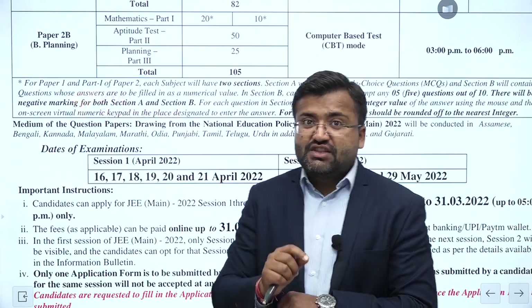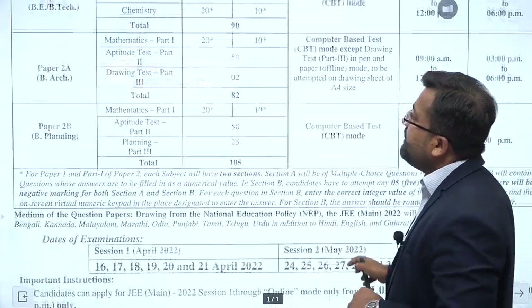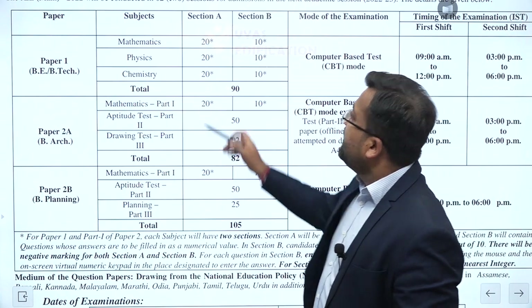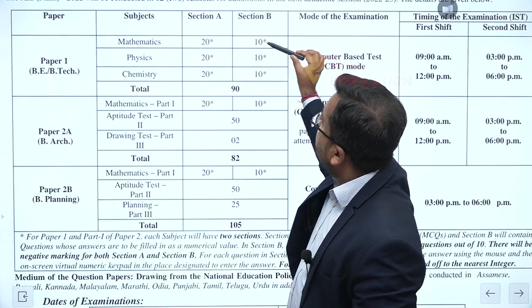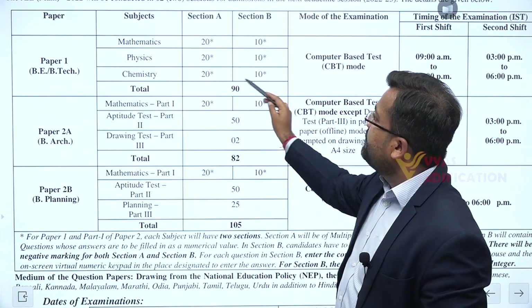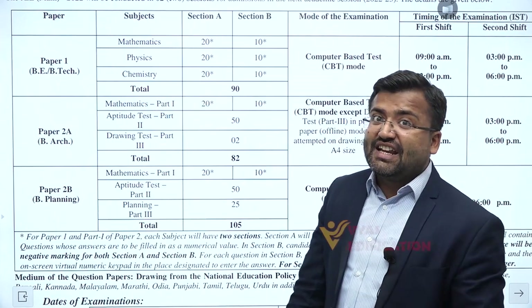There is one very special thing which has happened this time around. How many questions will come in the paper? If I talk about Paper 1, which is the B.E./B.Tech paper, there will be 20 questions in Section A and 10 questions in Section B. Similarly, for Physics and Chemistry: 20 and 10, 20 and 10 — a total of 90 questions.